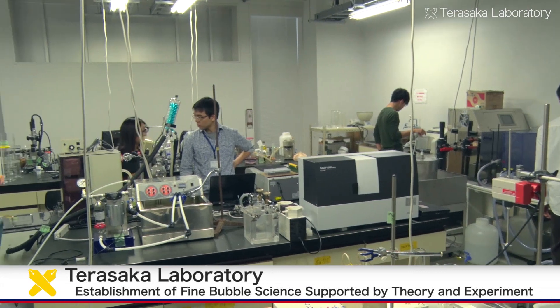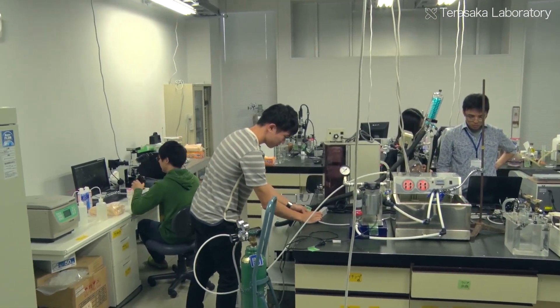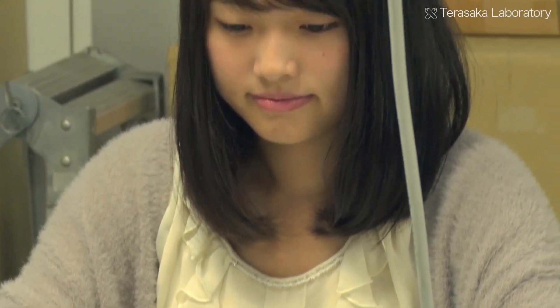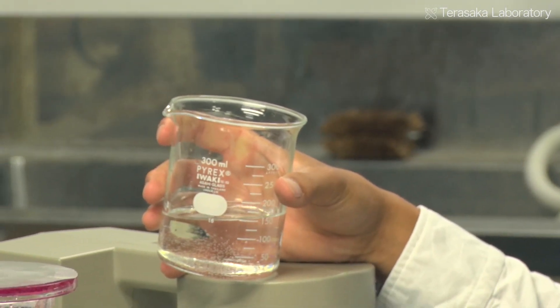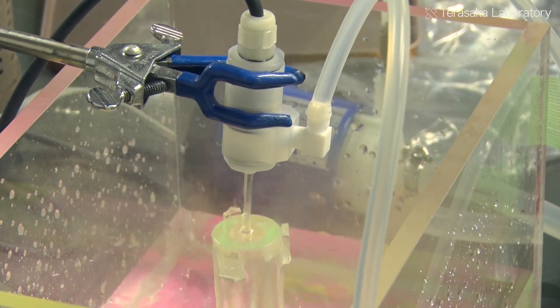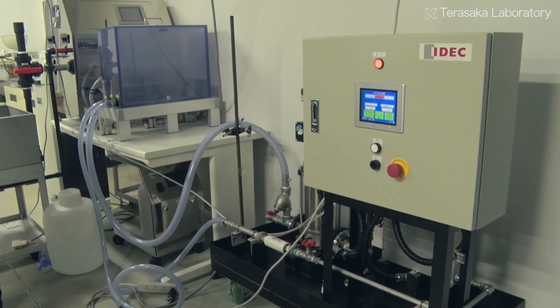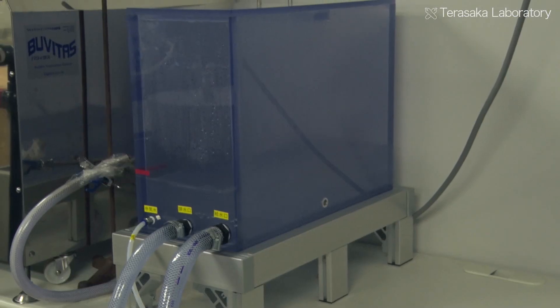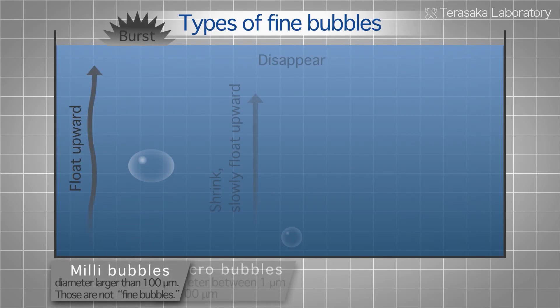The Terasaka Laboratory in the Department of Applied Chemistry, Faculty of Science and Technology, Keio University, is working toward establishing fine bubble science, which is supported by the theory and examination of extremely fine bubbles, based on knowledge grounded in chemical engineering. In this new field of fine bubble technology, fine bubbles are dispersed into liquid by using a special fine bubble generator.